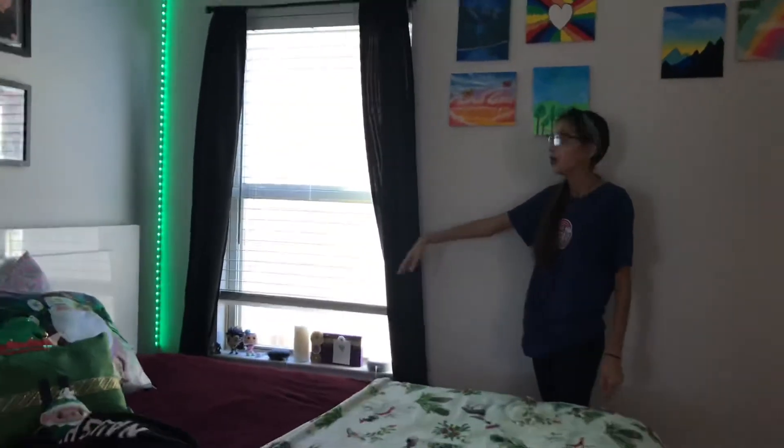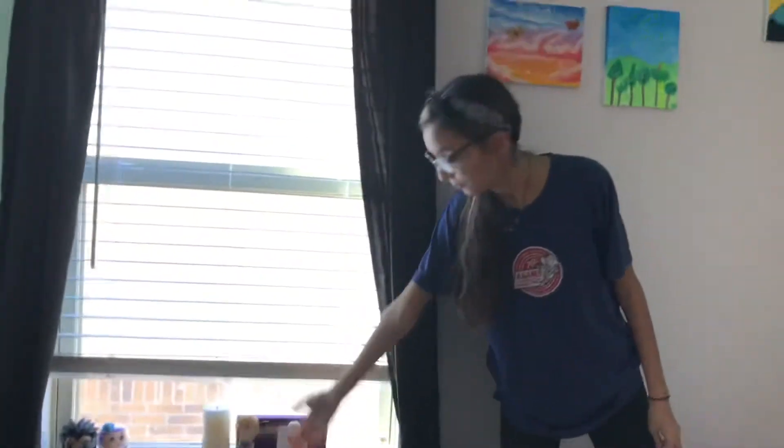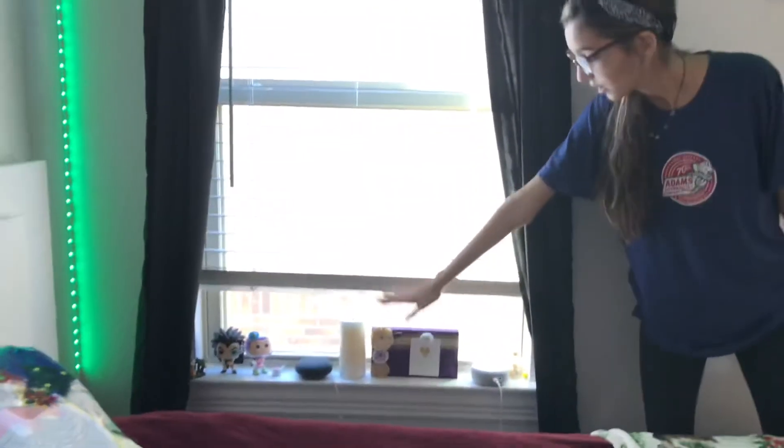Same thing on this wall — I have my window and some black curtains, nothing really special. I have a few knickknacks down here; this is just stuff that I didn't have shelving space to put on, so I just put it on there.